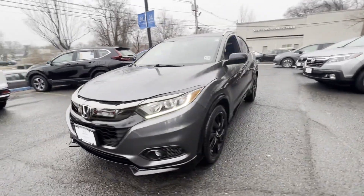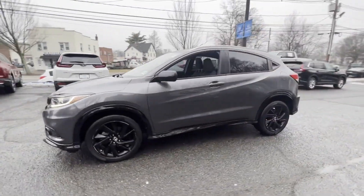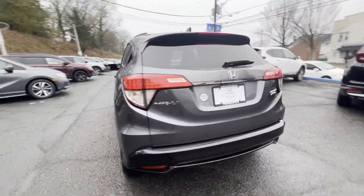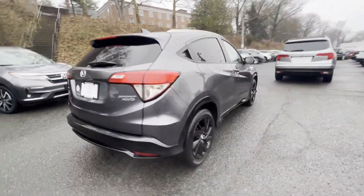2021 Honda HR-V. With less than 22,000 miles on the odometer, this SUV offers space as well as power and performance.